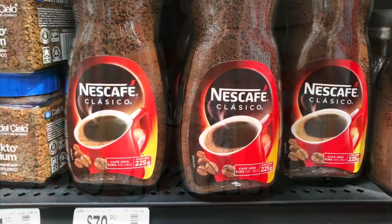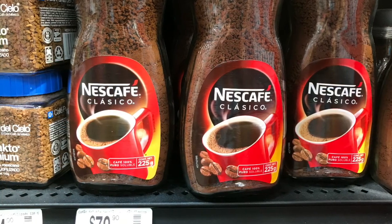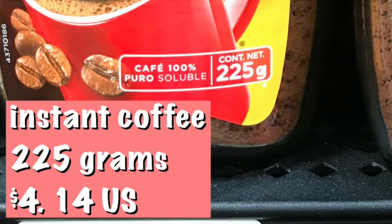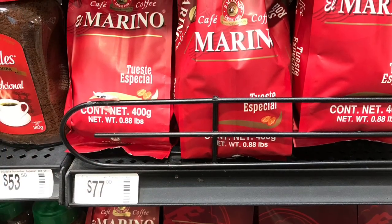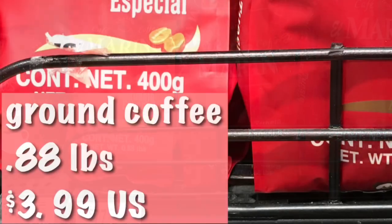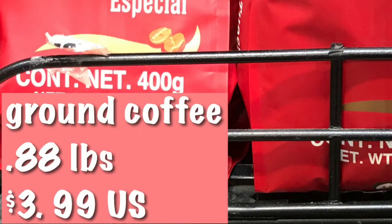My favorite instant coffee: Cafe Clasico — you'll love it, and it's four dollars and 14 cents. Here's ground coffee too. You can get it for an emergency, but if you come to Huatulco you're living near amazing coffee plantations. This one runs three dollars and 99 cents.